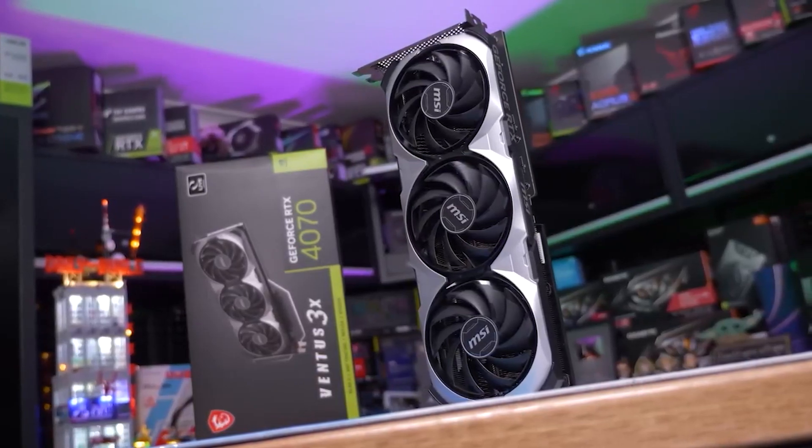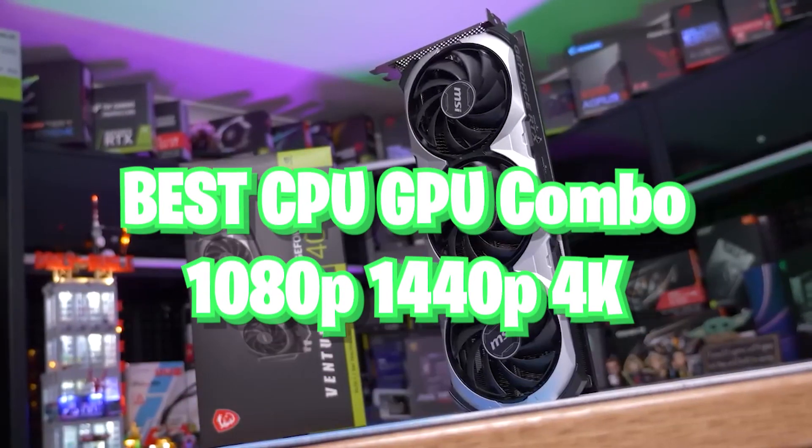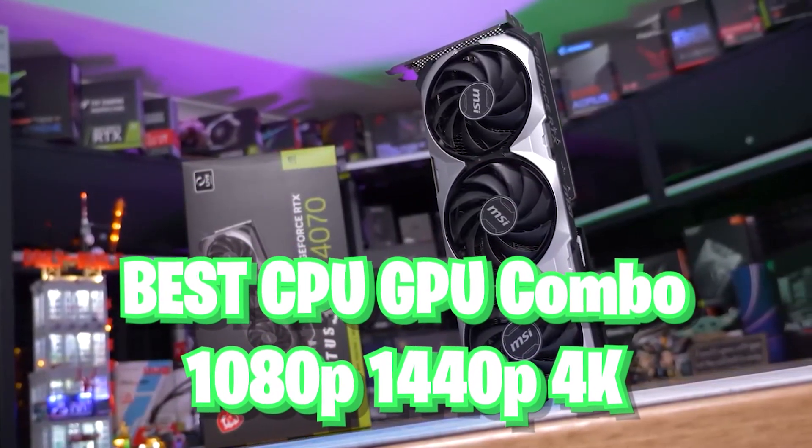Alright, how's it going everybody. Today we're looking at the best CPU/GPU combos that you can get right now for November 2023. There are a lot of options, so let's get into it.